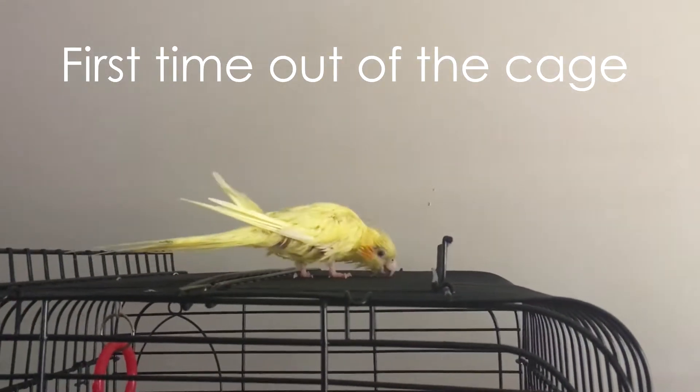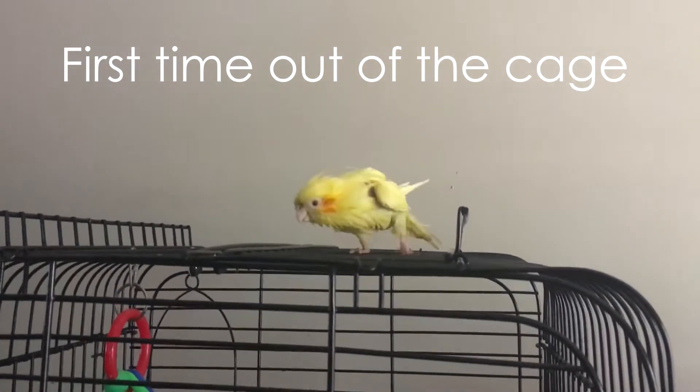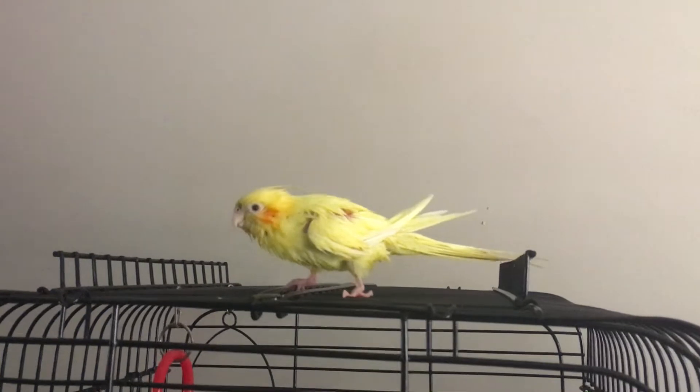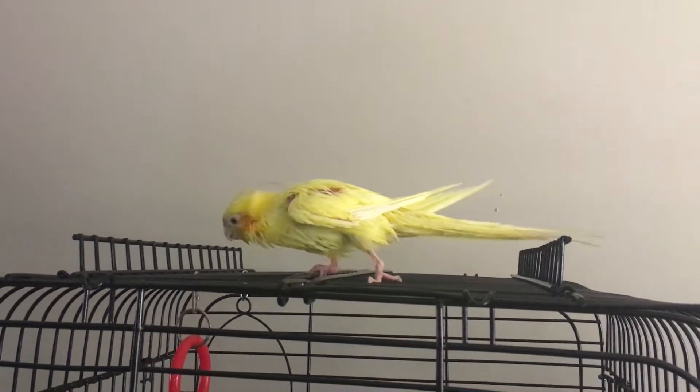And look who just came out of his cage! I'm so happy — I actually didn't think he would come out today. Oh, look at him exploring! Hey Pikachu! Such a good boy.